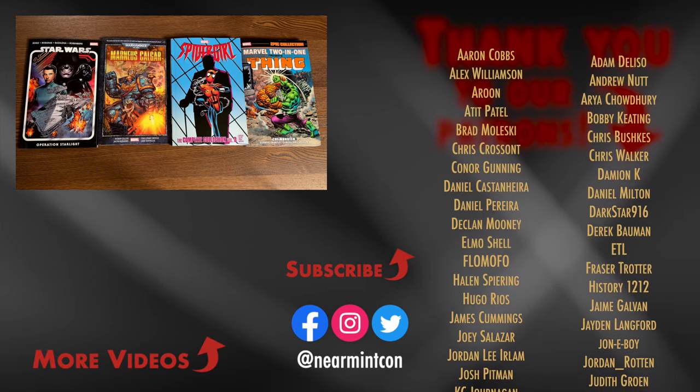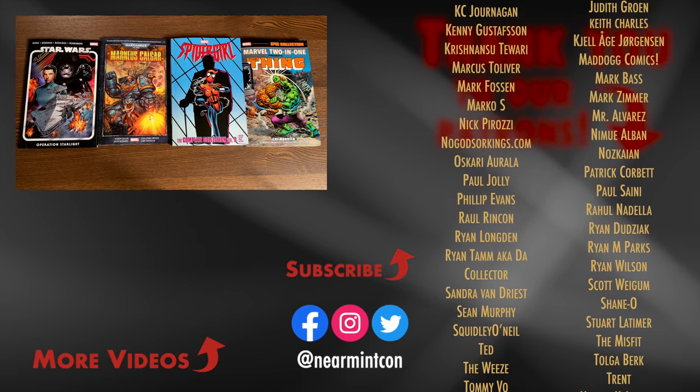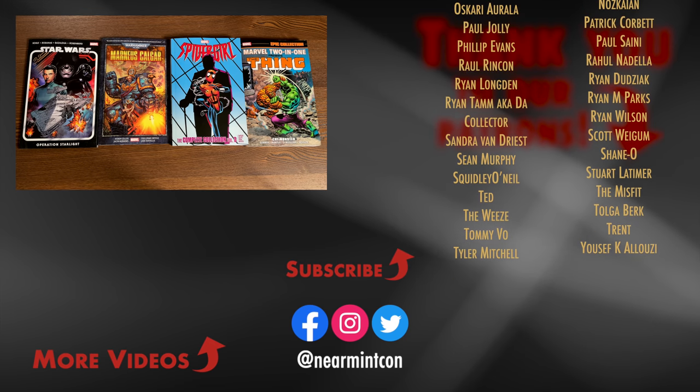We are on Spreadshop and on Patreon — amazing ways to support the channel if you can. More importantly, everybody, stay healthy, stay safe, and much love.